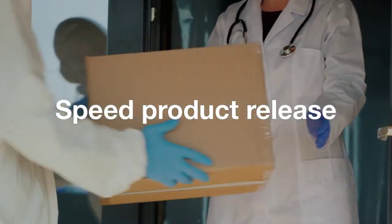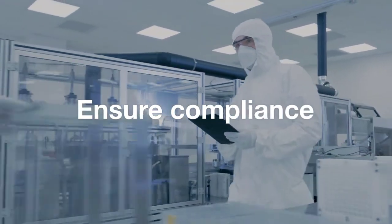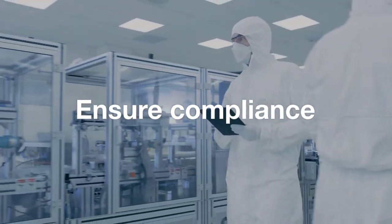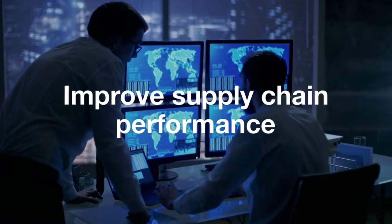Speed product release with advanced automation. Ensure regulatory compliance and documentation while streamlining quality investigations. Gain new data insights to improve supply chain performance.